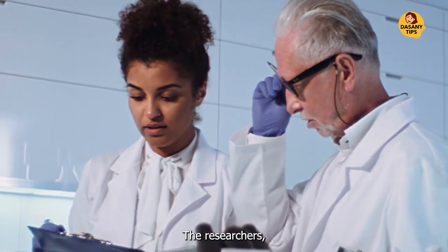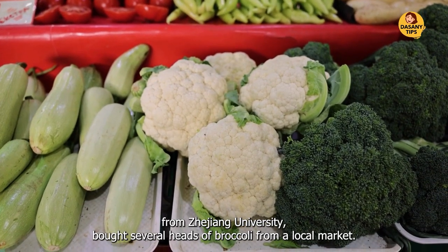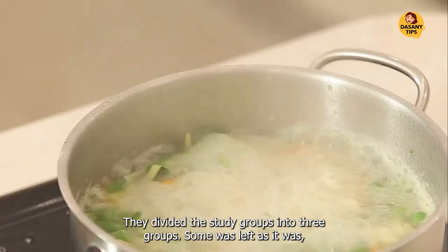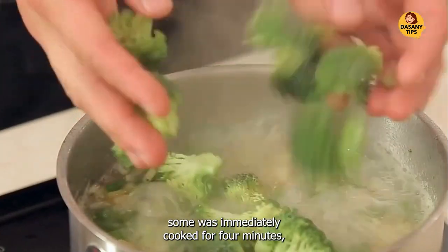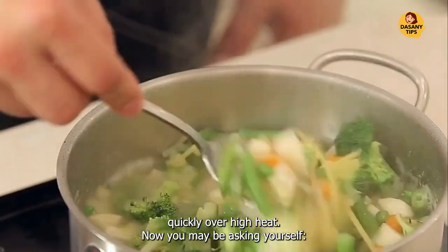How was the research done? The researchers from Zhejiang University bought several heads of broccoli from a local market. They divided the study into three groups: some was left as it was, some was immediately cooked for 4 minutes, and the rest remained for 90 minutes before also being cooked quickly over high heat.